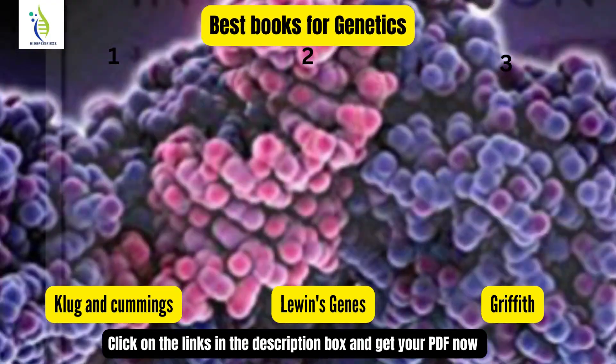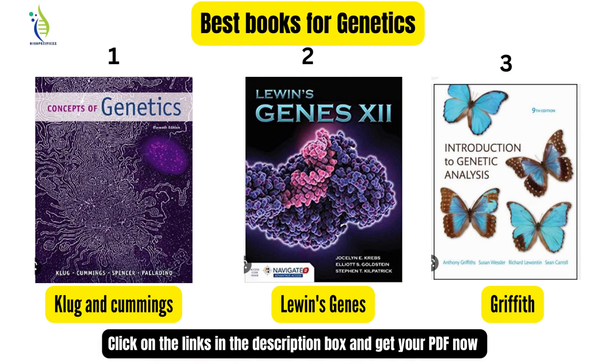Hello friends, in this video we are going to discuss the three best books for genetics. Genetics is a very mainstream subject for those studying life sciences, and these books are very expensive in the market and on online stores. The three books I have chosen are: Concepts of Genetics by Klug and Cummings, Lewin's Genes, and Introduction to Genetic Analysis by Griffiths.